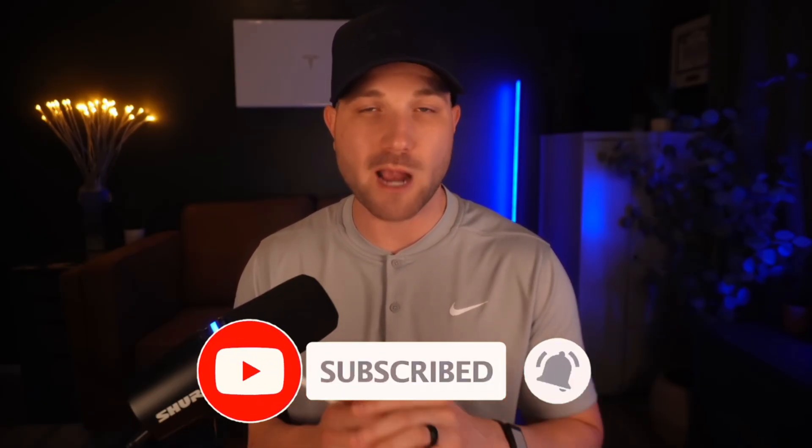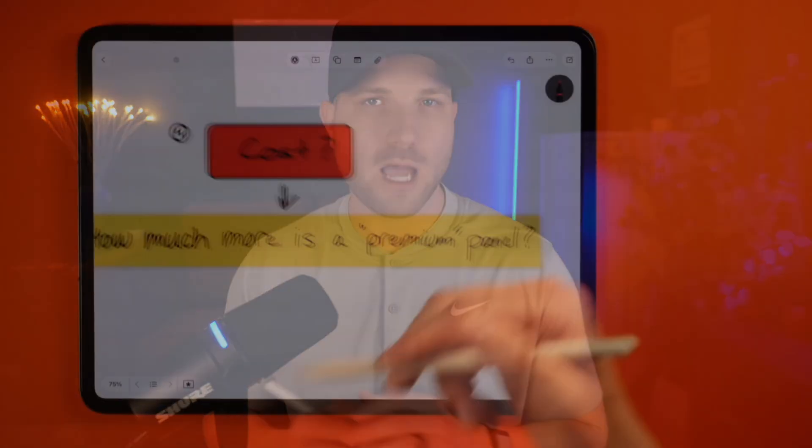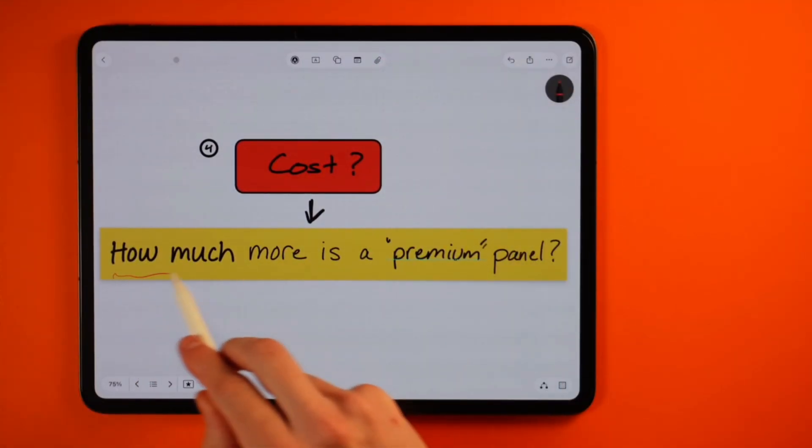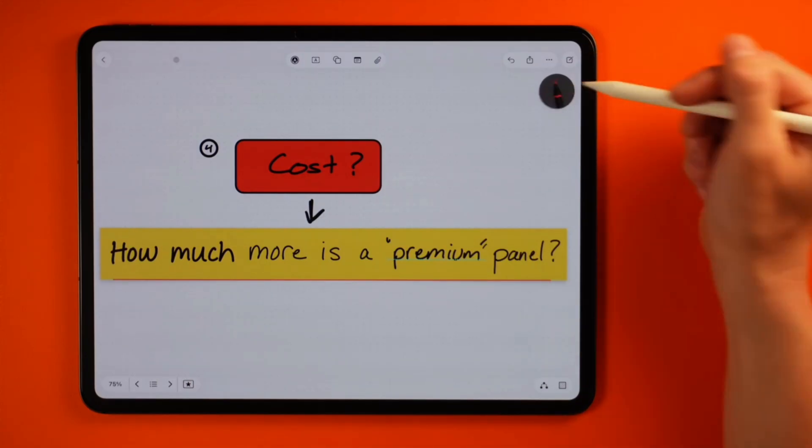If you are getting any value from today's video, drop me a quick thumbs up — I really do appreciate it. And if you haven't already, make sure you subscribe to the channel for more content like this. Number four, let's talk money. How much more should you expect to pay for a higher-end premium panel when compared to a standard base level panel?